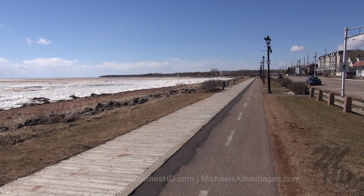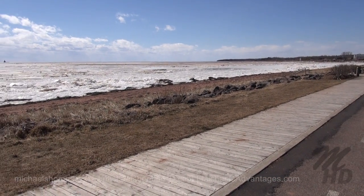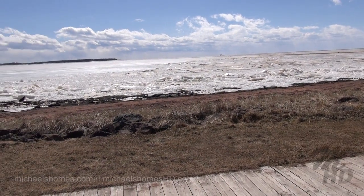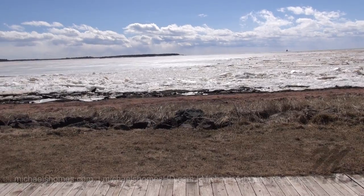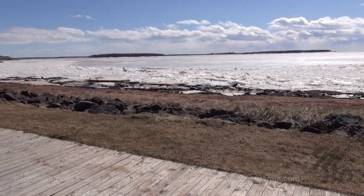This would be the Summerside Waterfront Harbor, complete with a boardwalk that goes for miles. We've got a lighthouse over there, and then just to the left would be downtown Summerside.